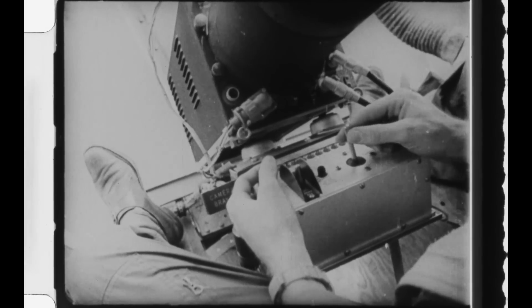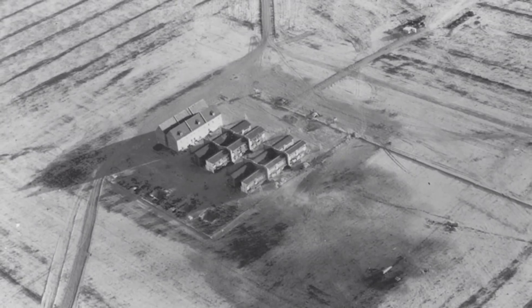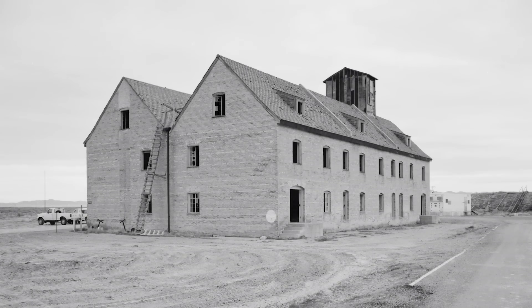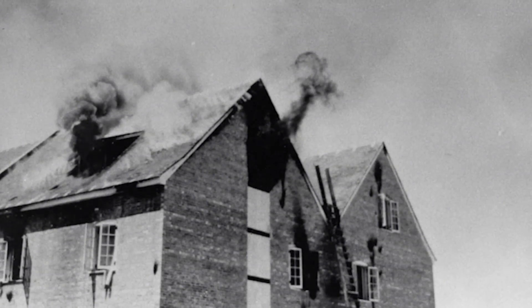By the 1950s, using model buildings and towns to study the effects of aerial bombing was a well-established practice. During the Second World War, the U.S. Army built a series of replica German and Japanese apartment blocks at Dugway Proving Ground in Utah, recreated down to the last detail including home furnishings, clothes, and even the type and humidity of lumber. These buildings were used to test the effects of various explosive and incendiary weapons, data later applied to the Allied firebombing campaigns against Germany and Japan.